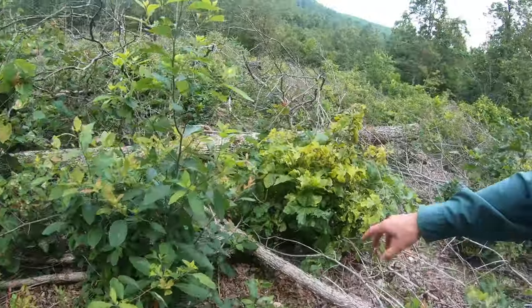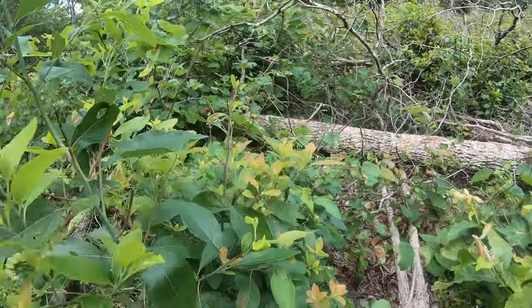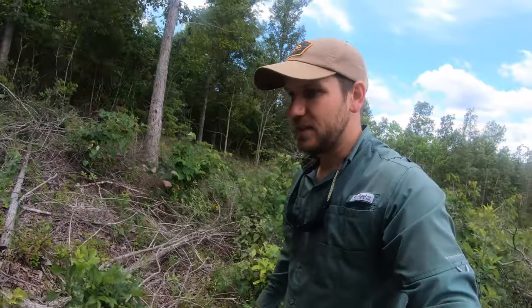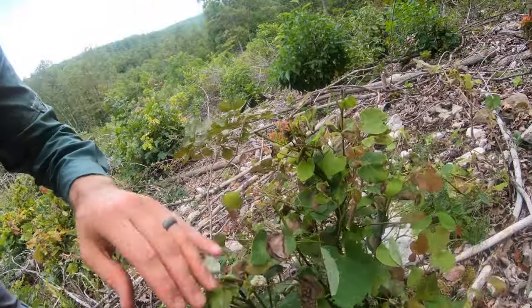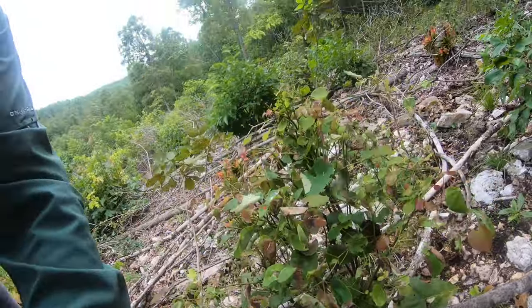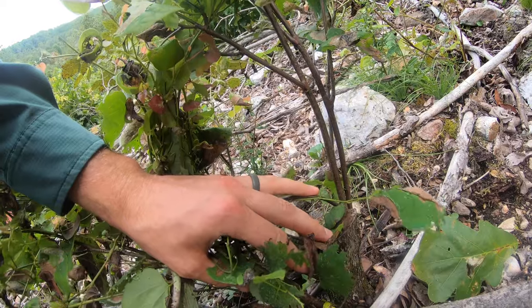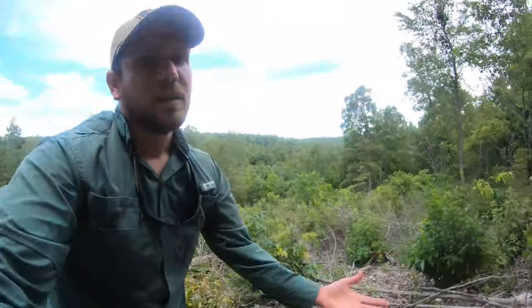Here's some more oak regeneration that's been browsed, right here. Here is sassafras that has been browsed right there. More oak regeneration browsing. Look at this redbud — tell me redbuds don't get loved. Look at all that browsing, it's incredible. This was not a big root system — that's all the tree was. How many woodlots have trees like that that can just be cut and turned into deer food? Everyone can do that — take a hand saw out there if you can't run a chainsaw.